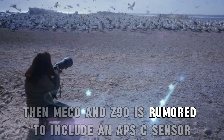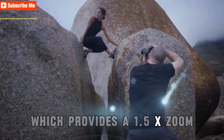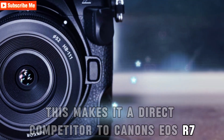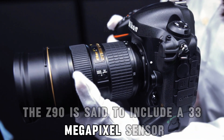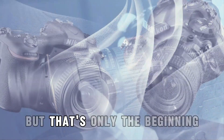The Nikon Z90 is rumored to include an APS-C sensor, which provides a 1.5x zoom advantage over full-frame cameras. This makes it a direct competitor to Canon's EOS R7 and fills a critical void in Nikon's lineup. The Z90 is said to include a 33-megapixel sensor, similar to the Canon EOS R7.